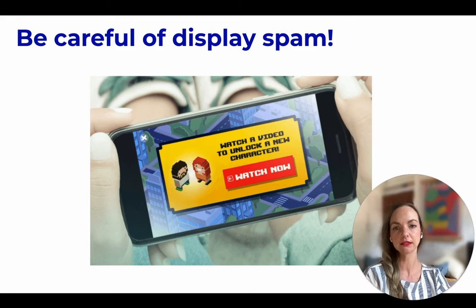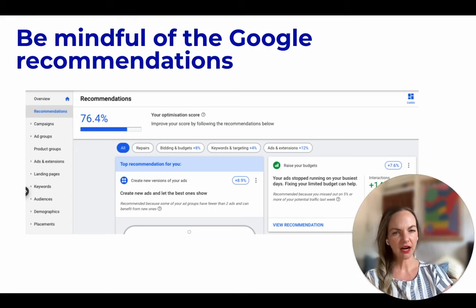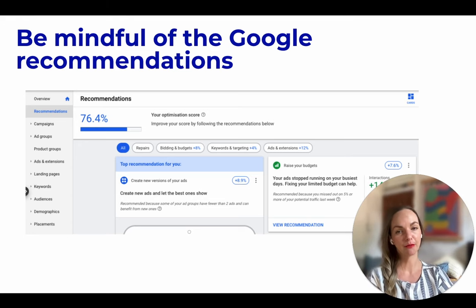Last but not least, we all get Google recommendations in the platform. Although some of these recommendations might be useful, please be mindful and use your logic when applying them. What we have found in the past is that the majority of these recommendations are around budget — i.e., more money to Google — and won't necessarily improve campaign performance. So just apply your logic when looking at these recommendations.